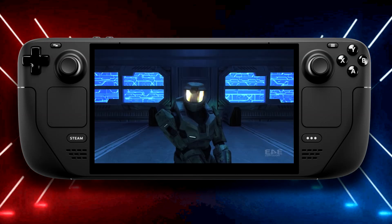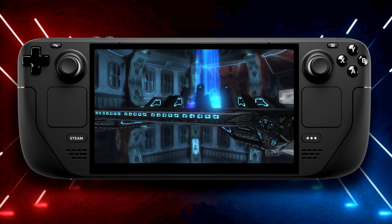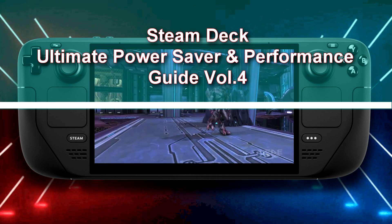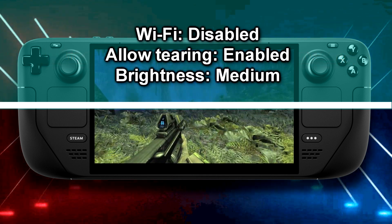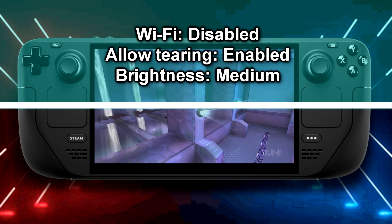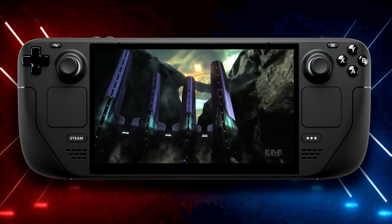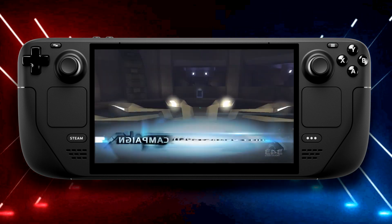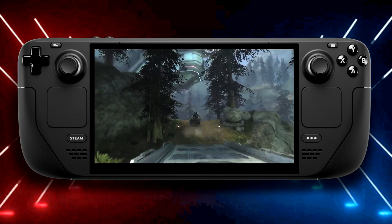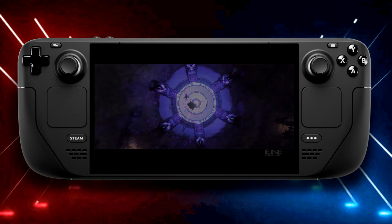It has been a while since I posted any power saver and performance guides for the Steam Deck, and because of numerous requests I finally present the Steam Deck Power Saver and Performance Guide Volume 4. All of these games are running with Wi-Fi disabled and the allow tearing option enabled. Putting the brightness to medium or low will give you an extra 10 to 20 minutes of game time. I'm testing all games at medium brightness for indoor and outdoor practicality.